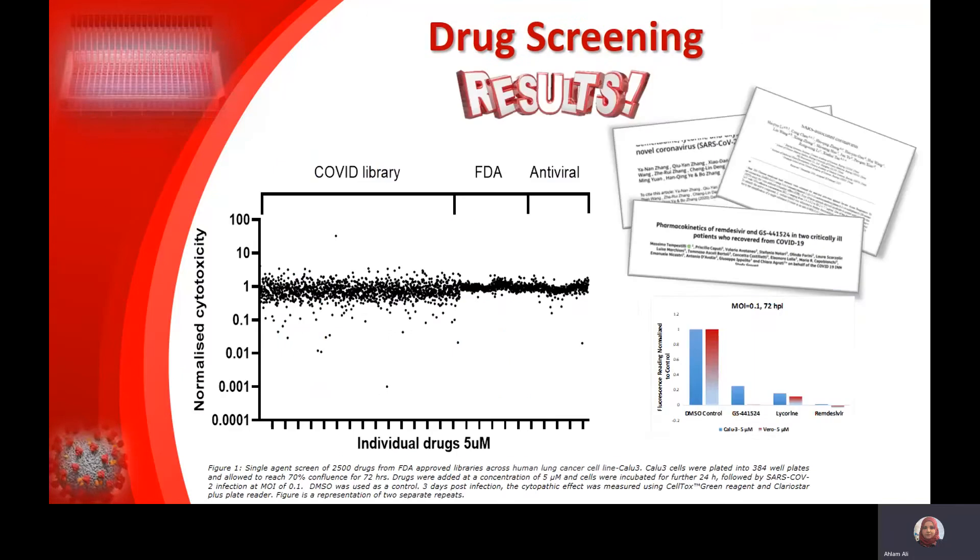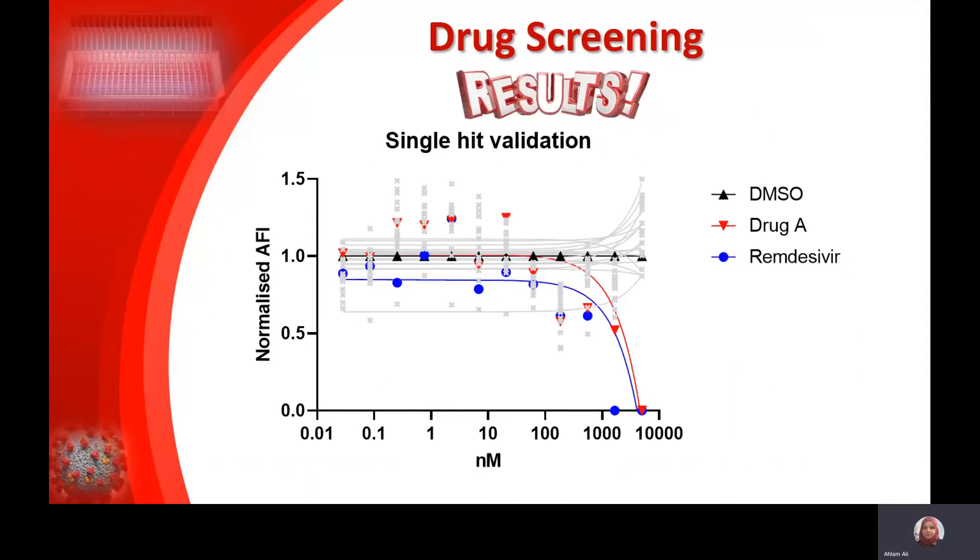Having all this optimized, we're moving now to the results section. These are the results from our first screen. The data is normalized to the vehicle control, and we selected candidate drugs that conveyed at least 90% protection from SARS-CoV-2. It was quite reassuring that some of the hits we got here were previously reported by others, which is a kind of validation for our approach. We then took the potential hits from this large screen and went further to validate them.